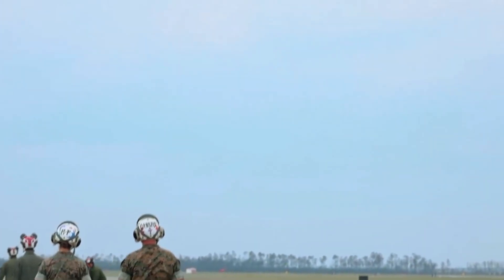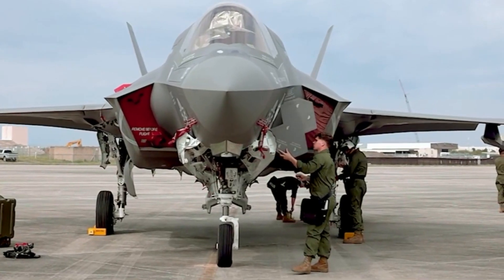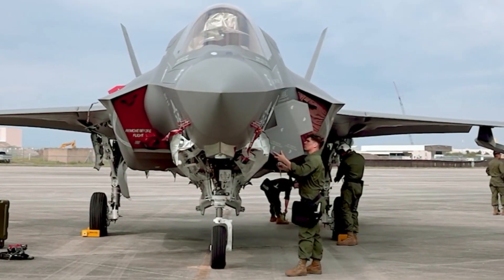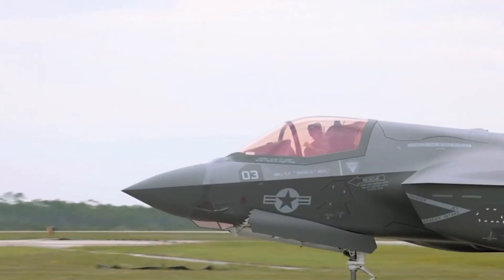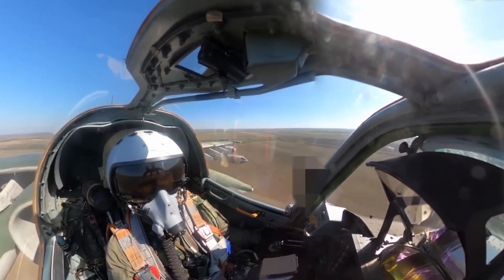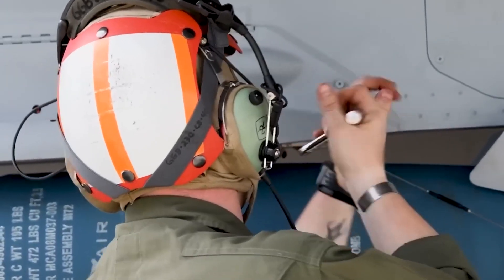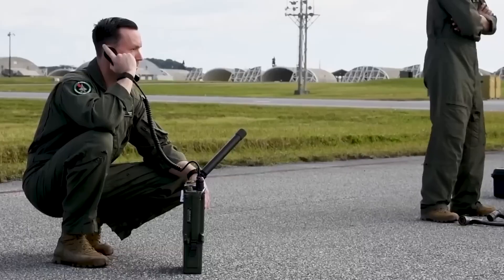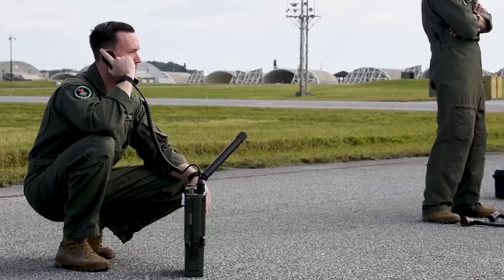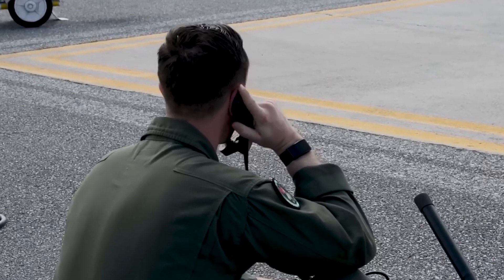Once the prototype phase concludes, the SIAW embarks on a crucial integration journey with the F-35, one of the most advanced aircraft globally. This phase ensures the SIAW works perfectly with the F-35 platform. The final leg of this development journey involves an extensive flight test program designed to subject the SIAW to the most demanding real-world conditions. Through this process, any potential weaknesses are identified and rectified, fine-tuning the missile's performance to perfection.